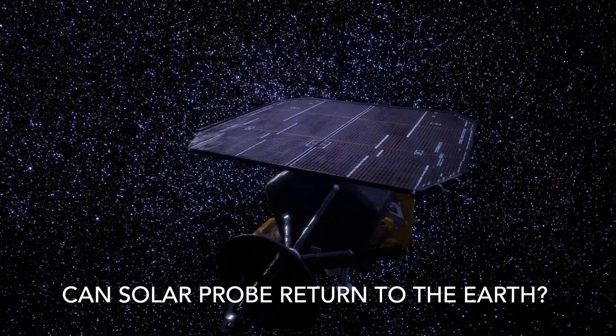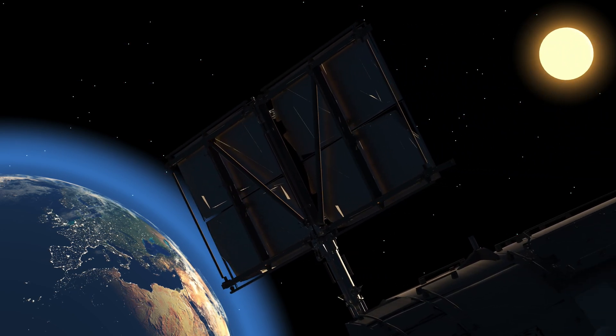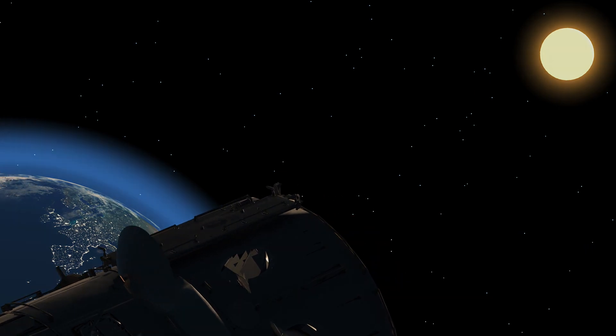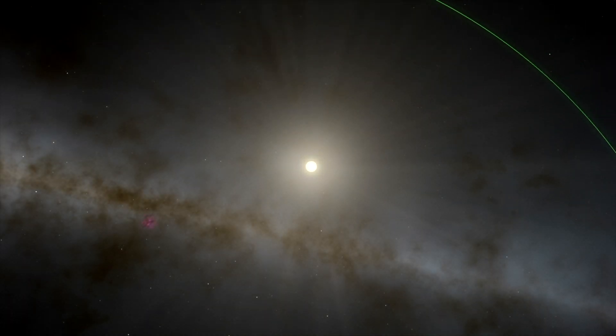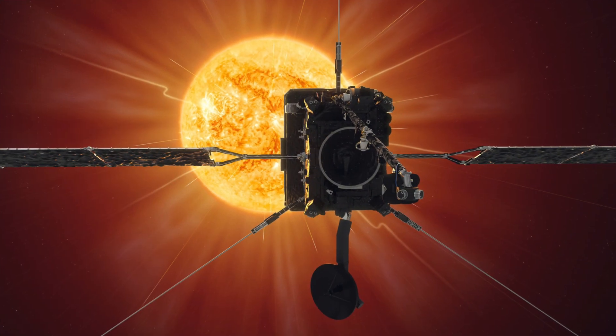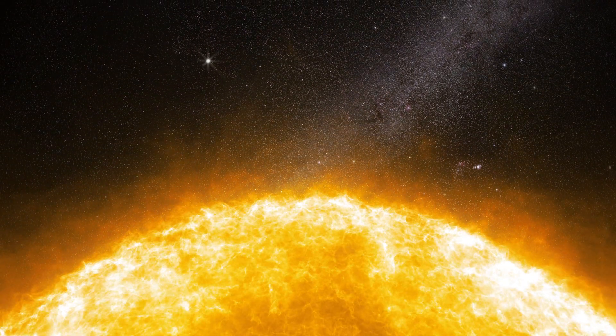Can Solar Probe return to the Earth after completing the mission? No, the Solar Probe spacecraft is not designed to return to Earth after completing its mission. The spacecraft is on a trajectory that takes it into increasingly closer orbits around the sun, and it does not have the propulsion system or fuel reserves necessary to escape the sun's gravity and return to Earth.